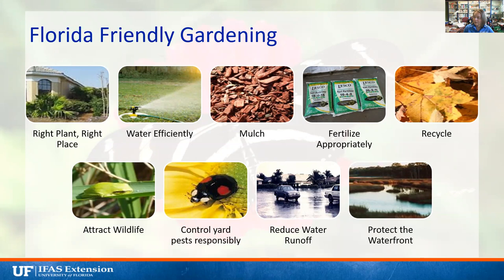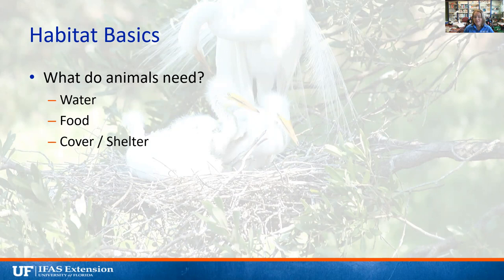Let's talk about habitat basics. What do animals need in order to live happily? They need the same things we do — water first, because many landscapes may not have that immediately. They need food: for birds that means fish, frogs, or snails; for bees that means nectar and pollen sources. And they need cover and shelter. For bees, this means open areas to nest in, reeds or other materials for nests, and a place to actually grow their young, whether they're solitary or social bees.